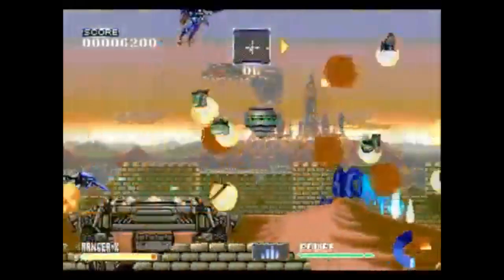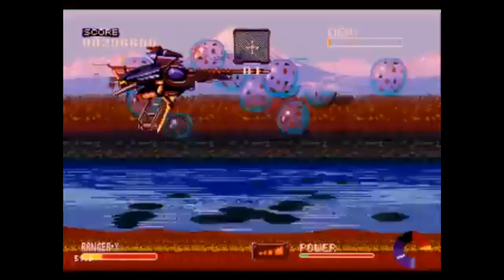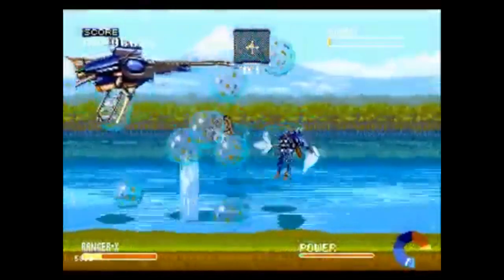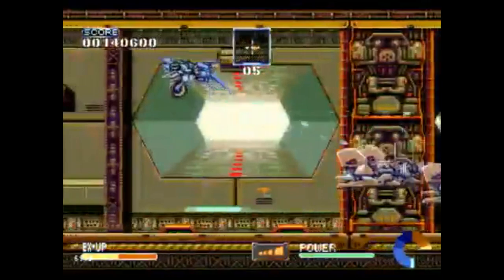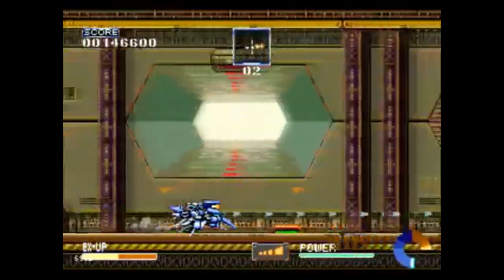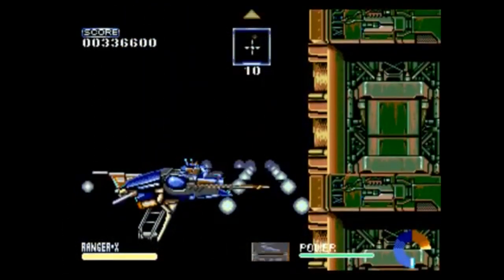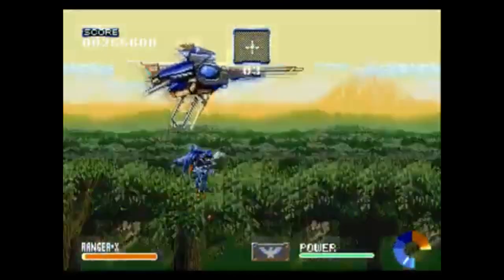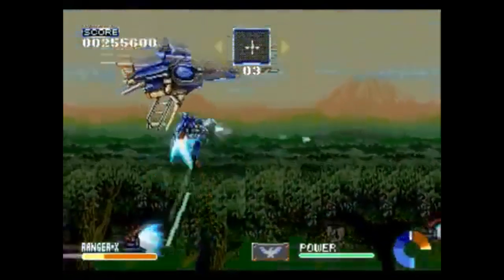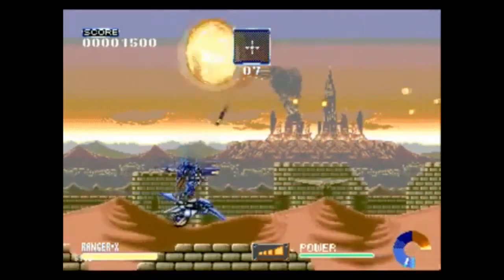The critics at that time gave Ranger X positive reviews, with high praise for its graphics, diversity with weaponry, the supporting motorcycle vehicle you could transform with, and its creative design. This game was also one of the first to make use of the six-button controller, which was new at the time — you could play with either the six-button or the original Sega Genesis controller. Some negative criticisms were about the controls: the C button makes you turn right and the A button makes you turn left, which was confusing for some. Others felt the game was too easy, but overall it received very positive reviews.